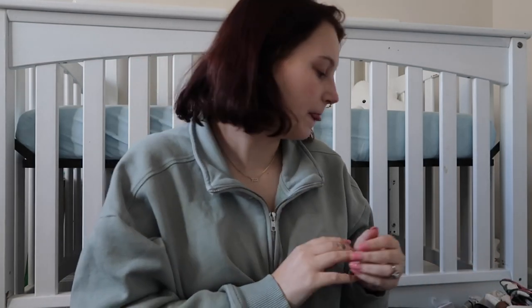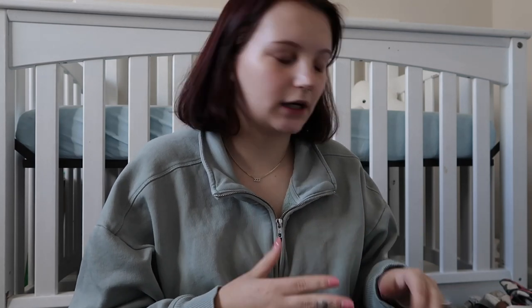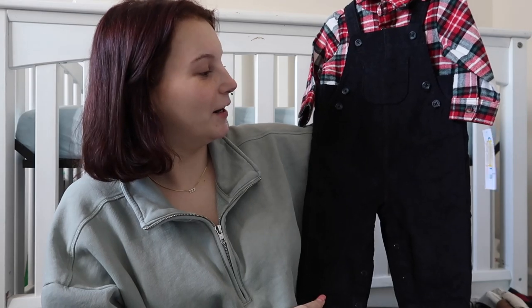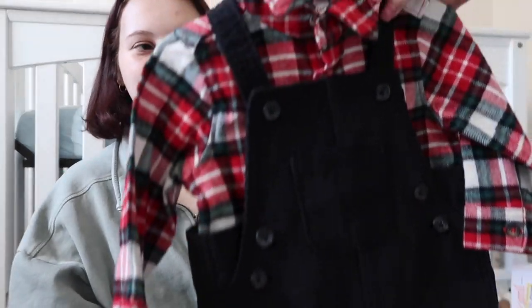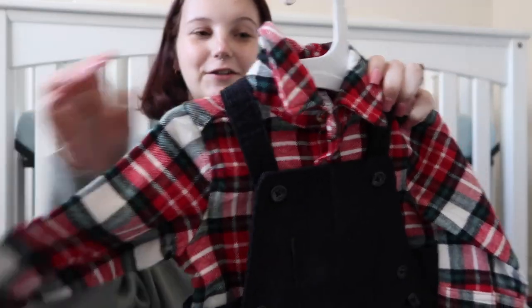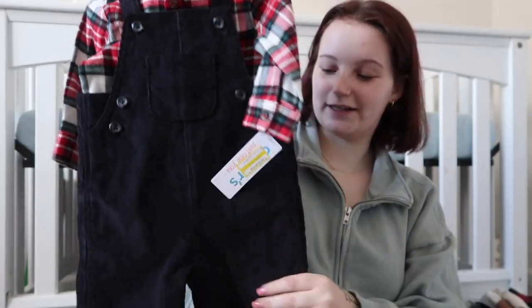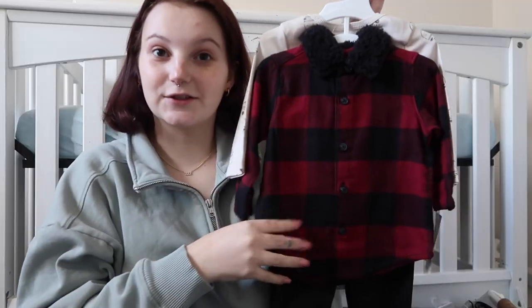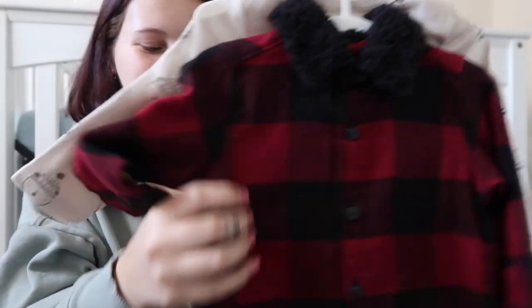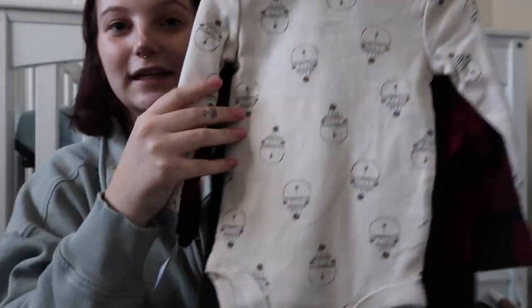All of these are in various sizes based on the temperature it would be outside when they're wearing the outfit. This is so stinking cute — it's from Target, was on clearance, and it's a little overall set with a little flannel underneath. It'll be so cute for next Christmas. There's also this little set, also Target clearance, with a little flannel with fuzzies and then a super cute onesie.